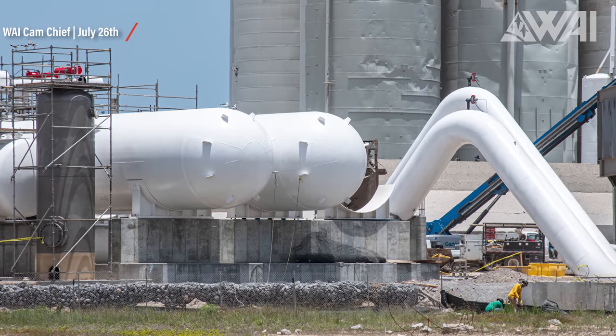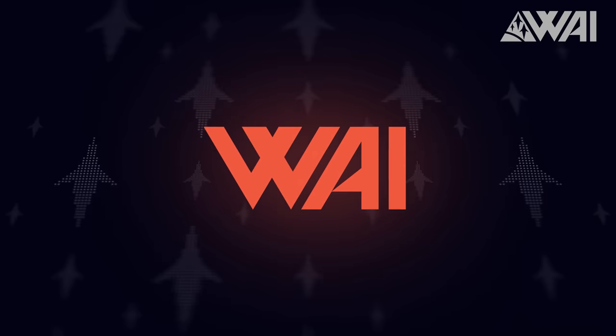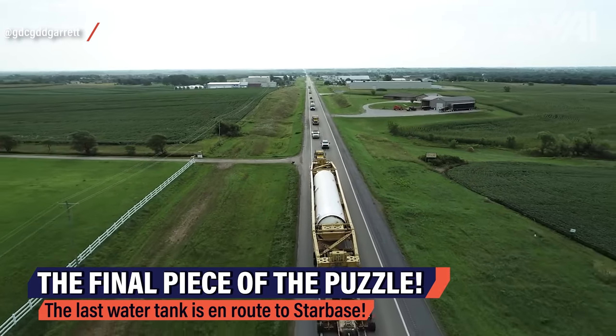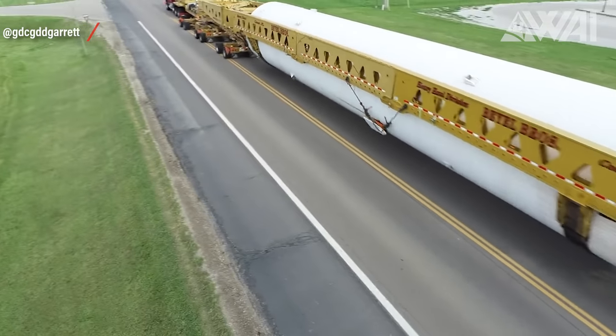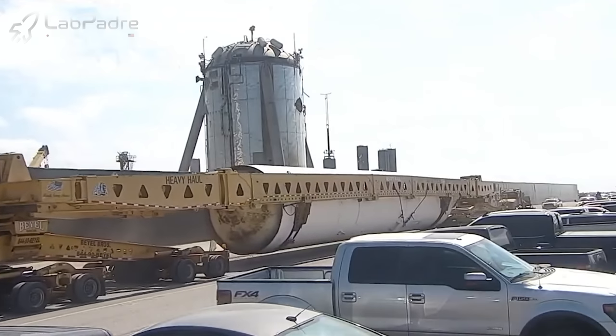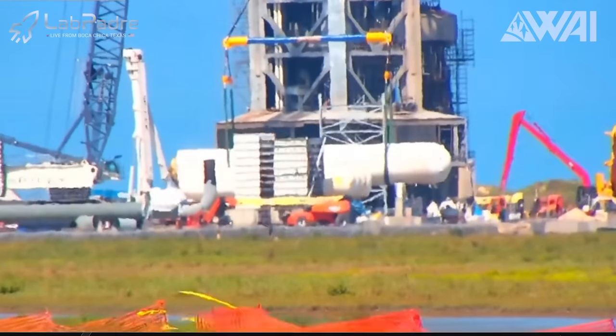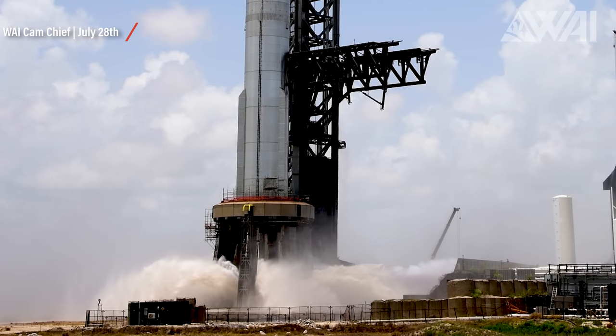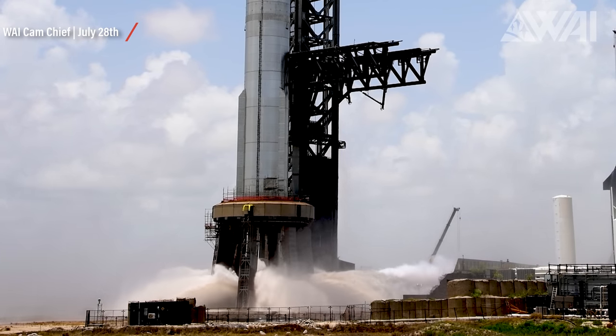There is one massive thing this whole system is still missing — the third water tank. Recently, this tank, believed to be owned by SpaceX, was spotted in Kansas and is presently en route to Starbase. I anticipate its arrival within a week or two, followed by an immediate installation on the remaining pedestals. This extra tank should enable the water to flow for an extended duration, although I wouldn't expect an increase in pressure — SpaceX has already confirmed the previous test operated at maximum power. It'll add extra run time.